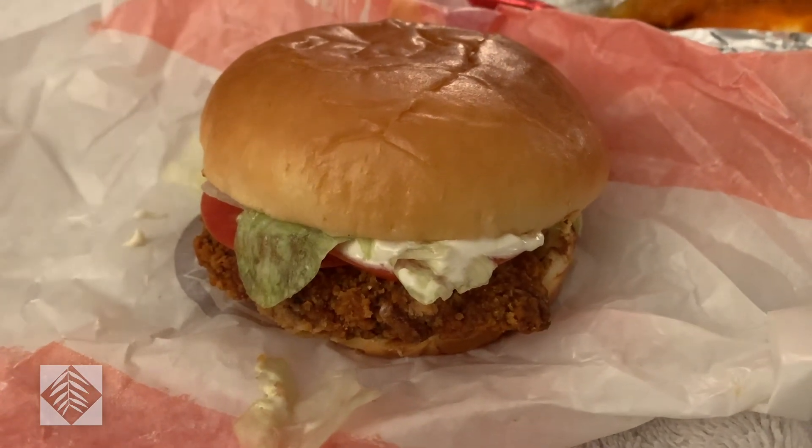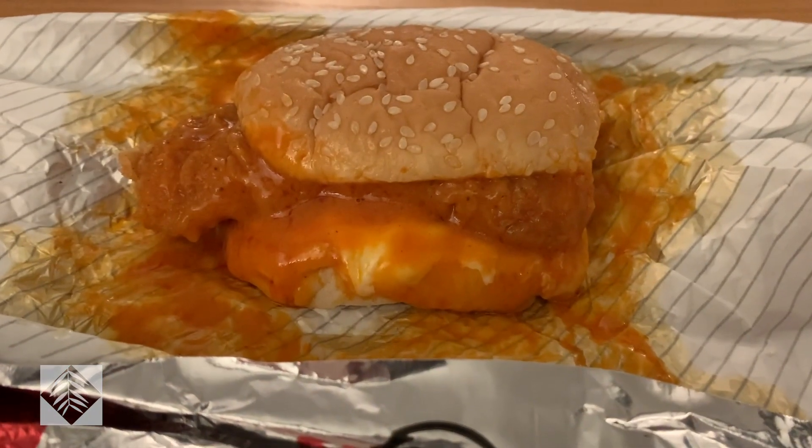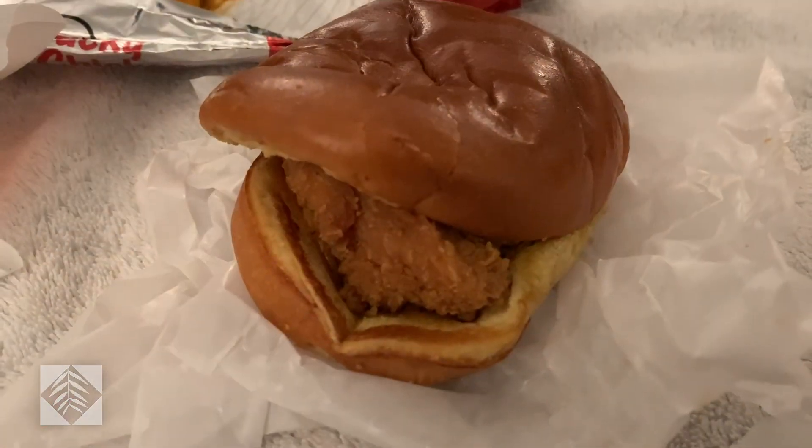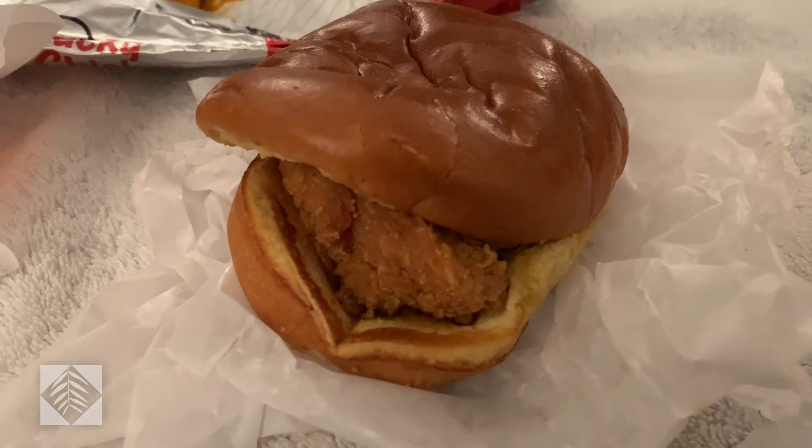You can tell that Popeye's went all out on the expenses with their wrapping — it's just a plain piece of paper. Come on, guys, step up your game. If you have such a great sandwich, advertise it. Let's get started. First up is the crispy chicken sandwich from Burger King. Next up is the Chicken Little with Buffalo Sauce from KFC. And this is the spicy chicken sandwich from Popeye's. I'm a little apprehensive to start because none of this really looks appetizing, but here it goes.